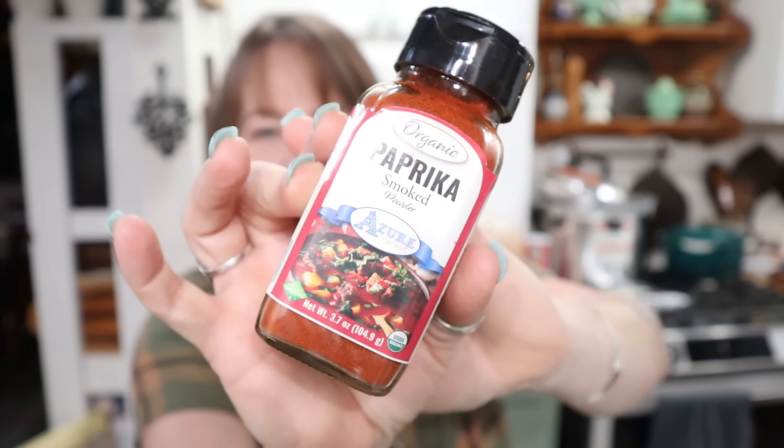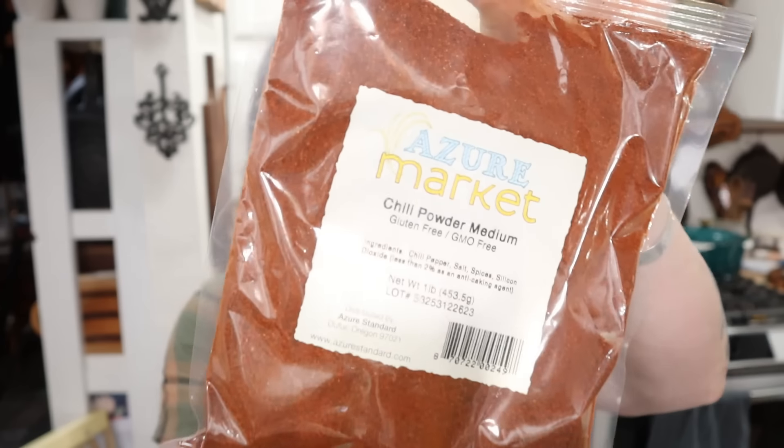I picked up a bottle of smoked paprika. I use a lot of paprika — regular paprika, hot paprika, smoked paprika. As a matter of fact, I grew paprika peppers in my last big garden. Maybe I'll grow some this year; we'll just have to wait and see.